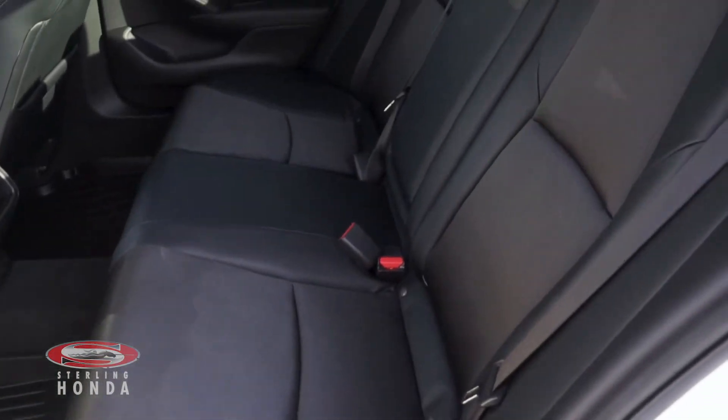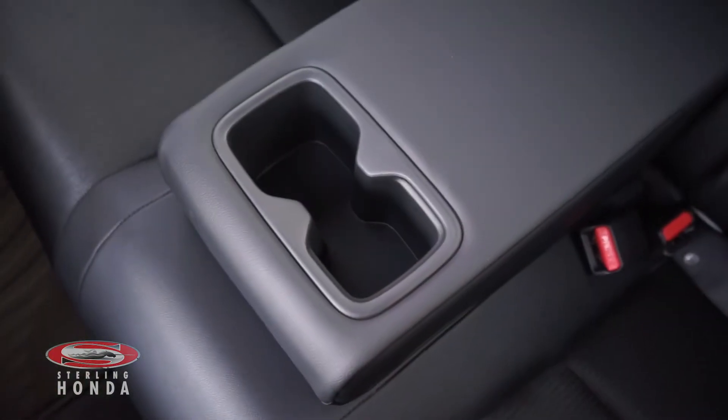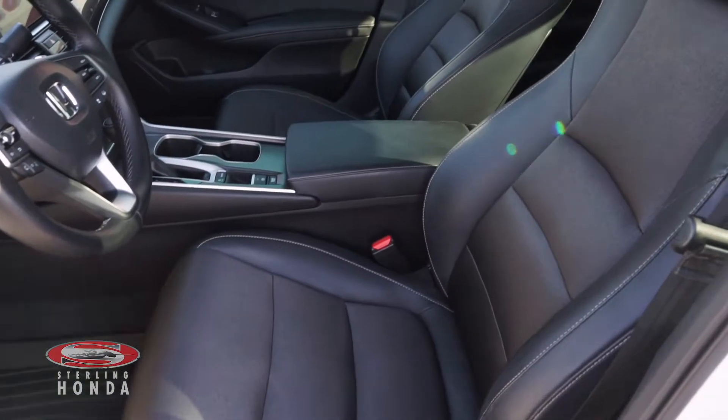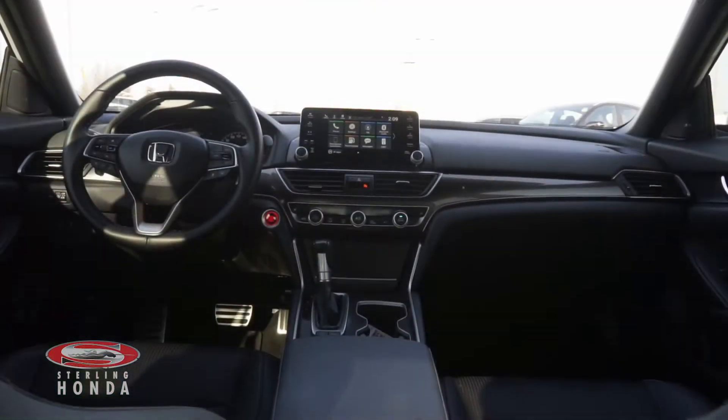Heading into the back, you'll find that the leather cloth bench seat has been well-kept with the added convenience of a pull-down center console. The front bucket seats are also in amazing condition thanks to our in-house detailers who make all of our vehicles shine from top to bottom.